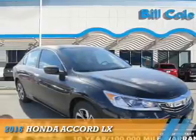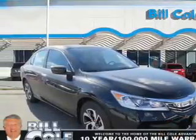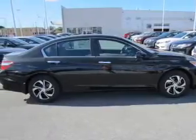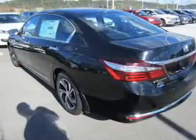Presenting the 2016 Honda Accord. It's powered by front-wheel drive, a 2.4-liter four-cylinder engine, and a continuously variable transmission.